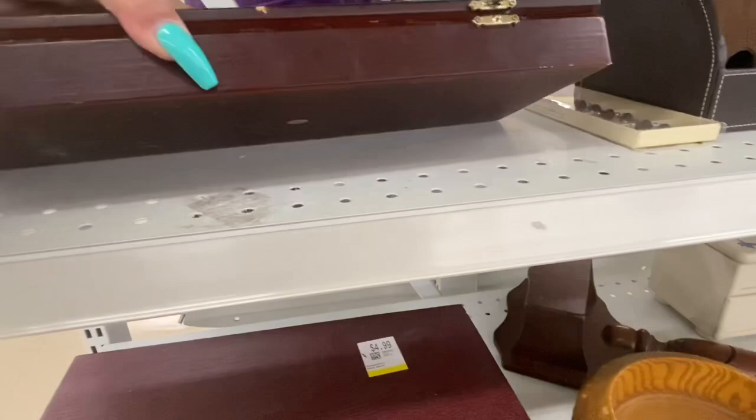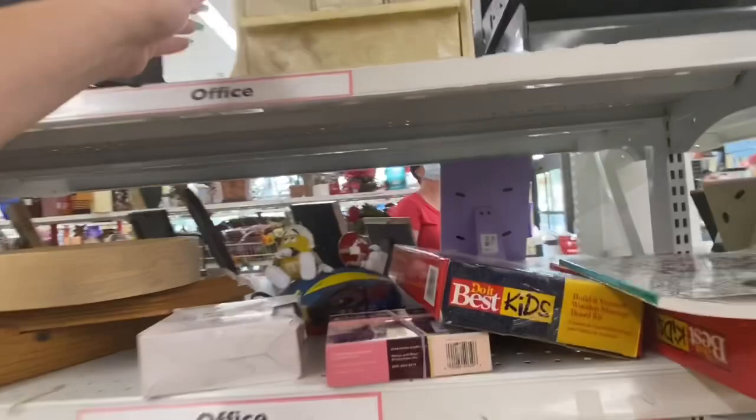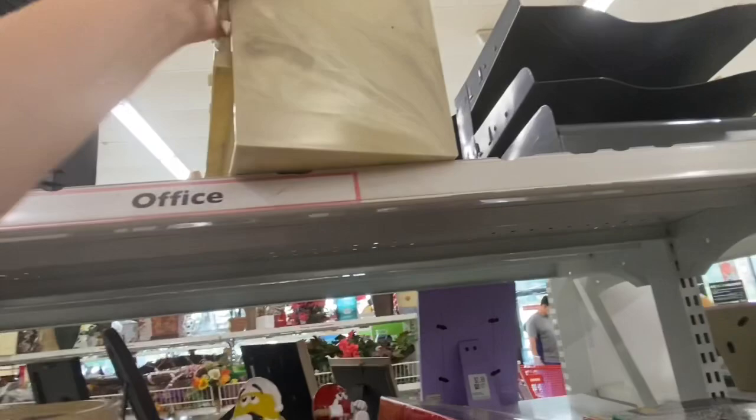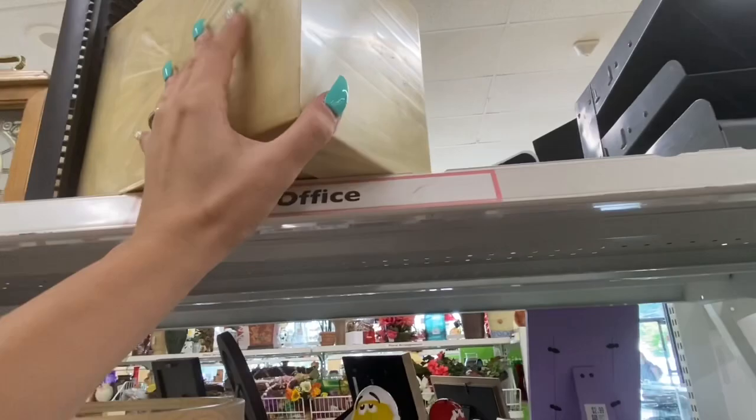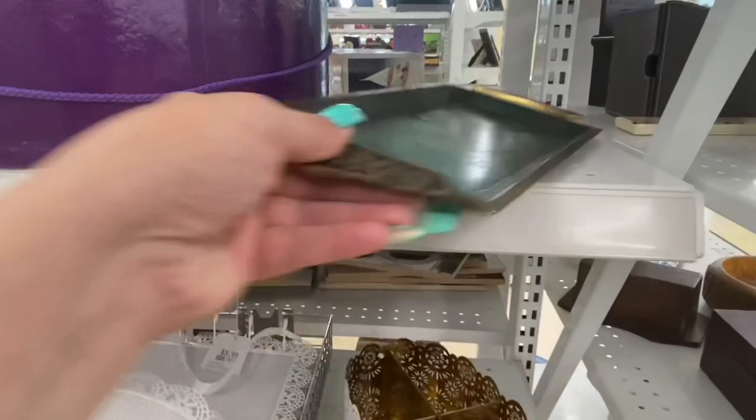My husband pointed out this little thing — I don't know if it was like a jewelry case or for tools or little nuts and bolts, but he said it might have been Bakelite. I was looking at it, trying to read the brand — it was really hard to read. But yes, we looked up the brand and it did end up being Bakelite, so I did buy that for $3.99.